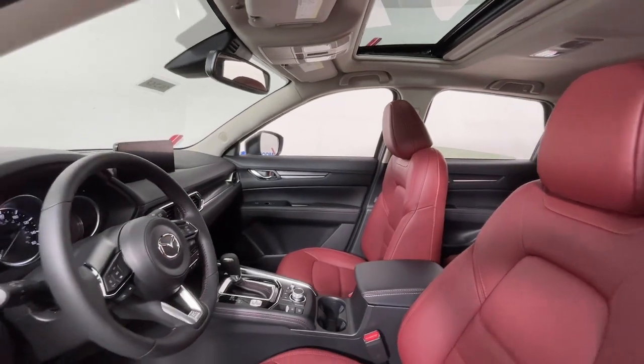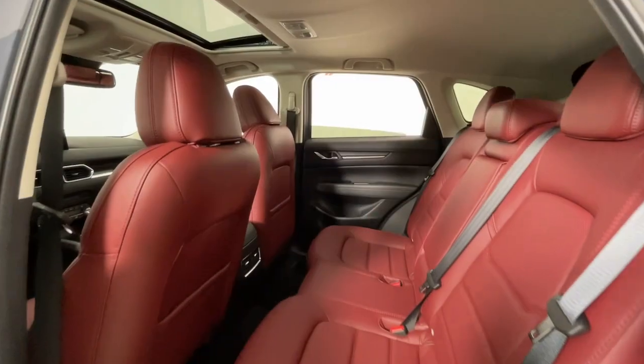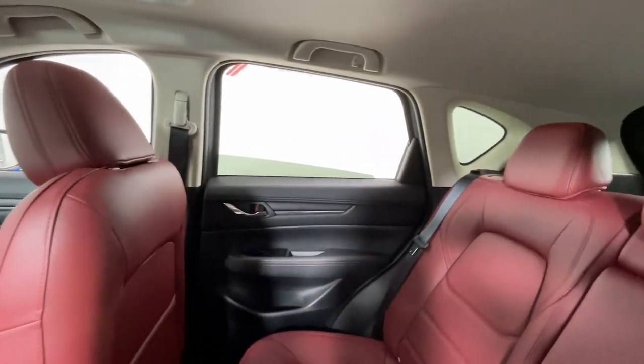The following are some of this vehicle's highlighted options: Sun Moonroof, Keyless Entry, Lane Keeping Assist, Backup Camera, Power Passenger Seat.